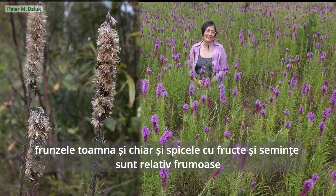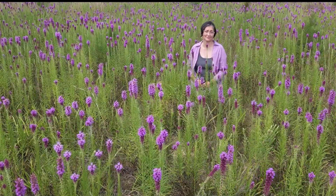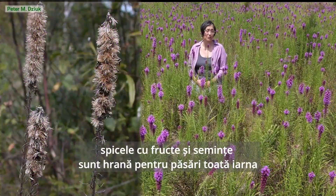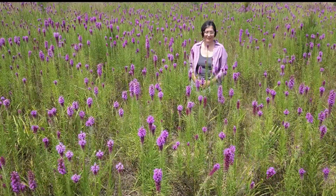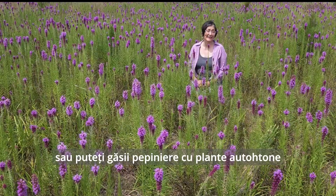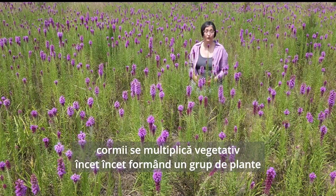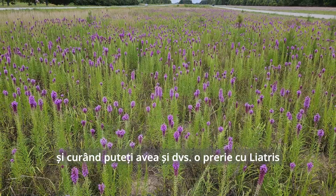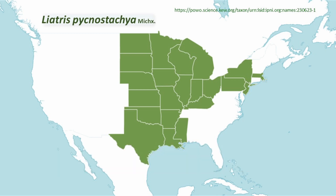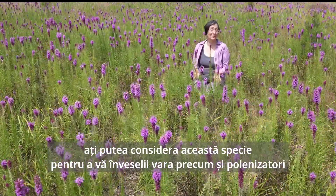Fall foliage and even the seed heads are attractive, adding color to a native prairie habitat. And if you can resist deadheading at the end of the season, its fruiting heads will offer bird food throughout the winter. You can start your own Liatris patch from seeds or corms, or check out a native plant nursery near you. The underground corms form offsets, gradually forming a clump, and before you know it, you could have your own Liatris patch. If you live in the native range of central United States, extending to the northeast and far south, you might consider this species to cheer up your summer and your pollinators.